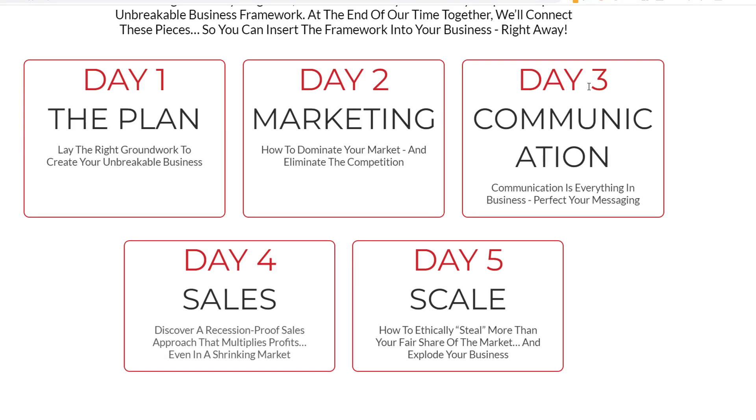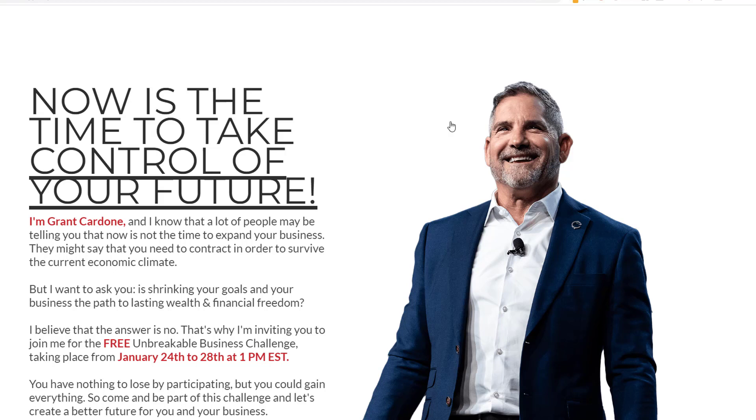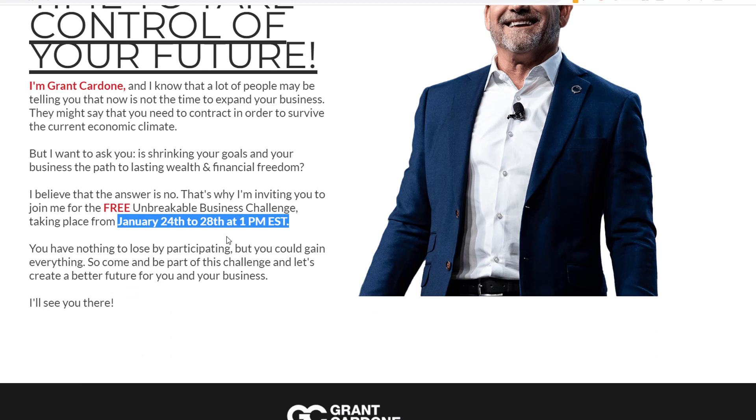There's a breakdown of what's going on each day of the challenge and more promises, pictures, and so on. Then there's a final message with a headshot or picture of the person doing the challenge, putting a face to what you're getting involved with. He talks about taking control of your future and says it's a free challenge happening on a specific date. The cool thing is you don't have to fake scarcity or urgency when it's an event — the registration ends, the event starts, and that's it. It's built-in when you do something like a challenge.